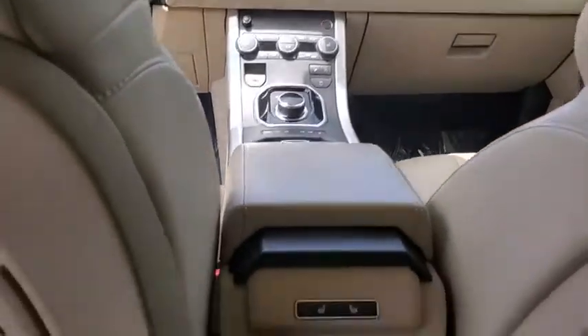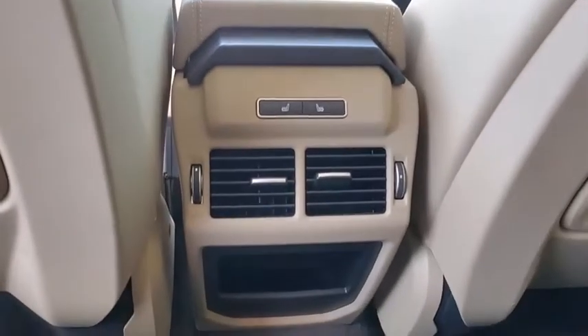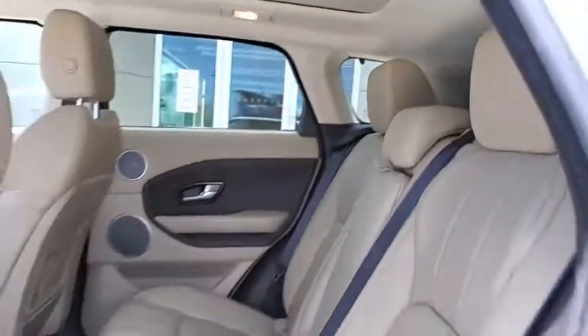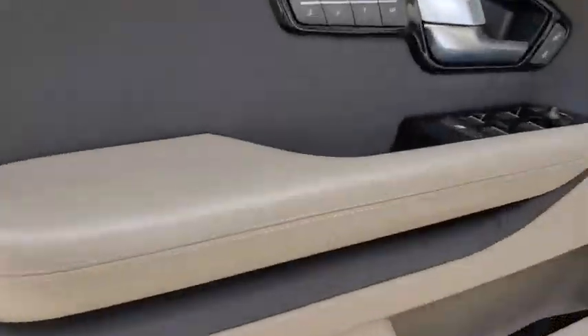Rear window defroster, security system, CD player, trip computer, electronic stability control, brake assist, panic alarm, tachometer, remote keyless entry.